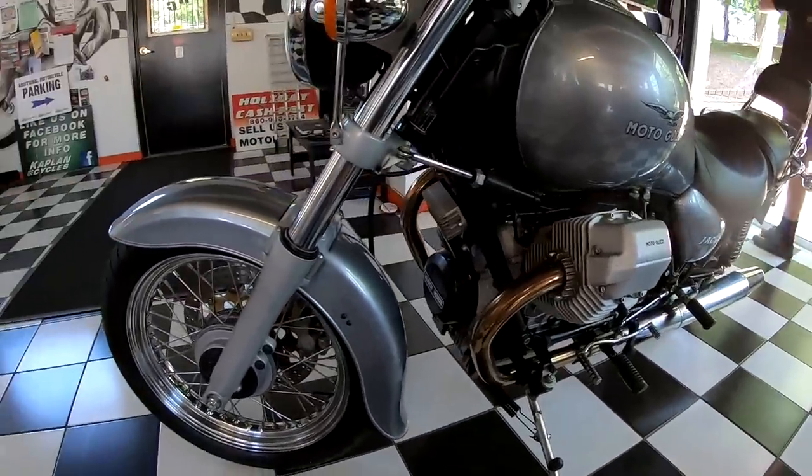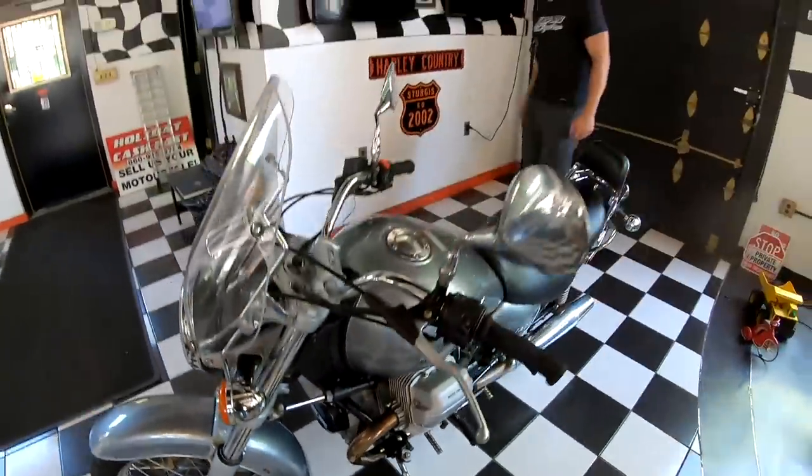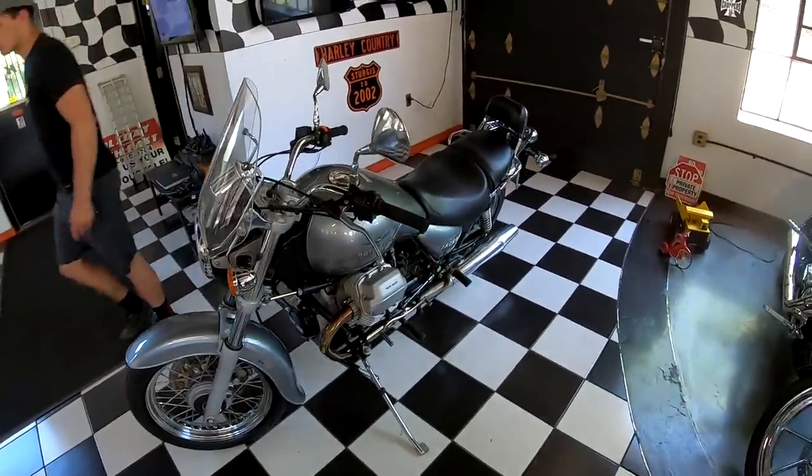If you have any questions about the bike, give us a call at 860-454-7024. Good luck bidding on the bike. God bless America — and God bless Italy for building kick-ass bikes like this.